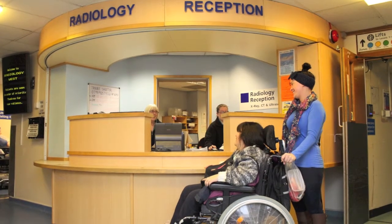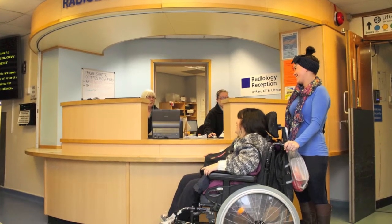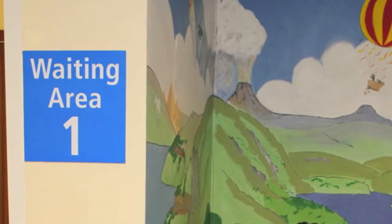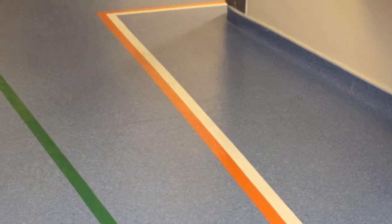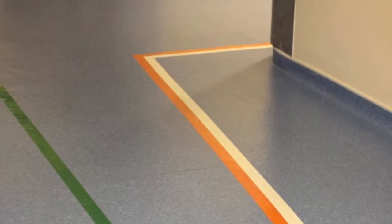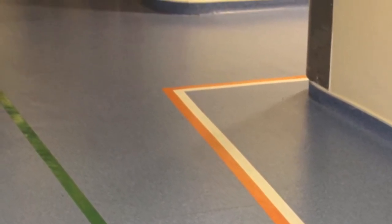Cheryl and her carer have been asked to check in at the x-ray department, also called the radiology department. Tracy is waiting in x-ray area 1 for her x-ray picture to be taken. These coloured lines help you to find your way. The green line takes you to the CT scanning area. The orange and white lines take you to the ultrasound departments and waiting areas 5 and 6 for x-rays. Julian and Tracy are waiting in waiting area 3.